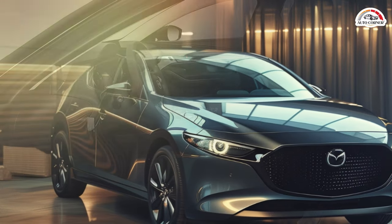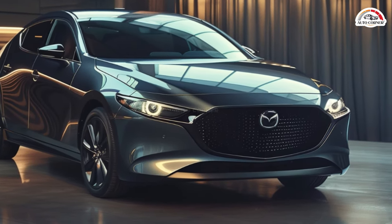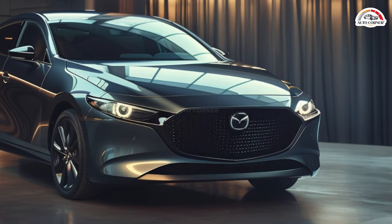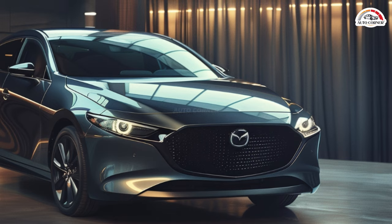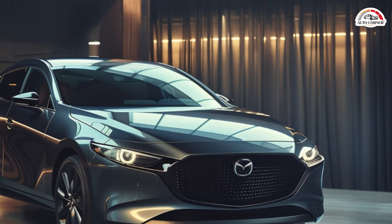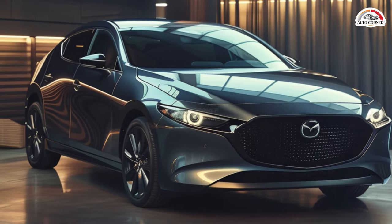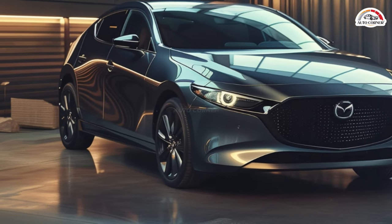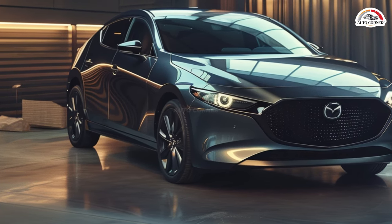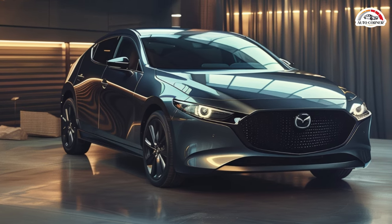Safety-wise, the Mazda 3 hatchback comes equipped with essential features as standard, with additional advanced systems available in higher trim levels. In terms of value, the Mazda 3 hatchback remains competitive, offering a range of trim options to suit various budgets and preferences. While prices may escalate with higher trim levels, the overall package justifies the investment for enthusiasts seeking a thrilling driving experience.